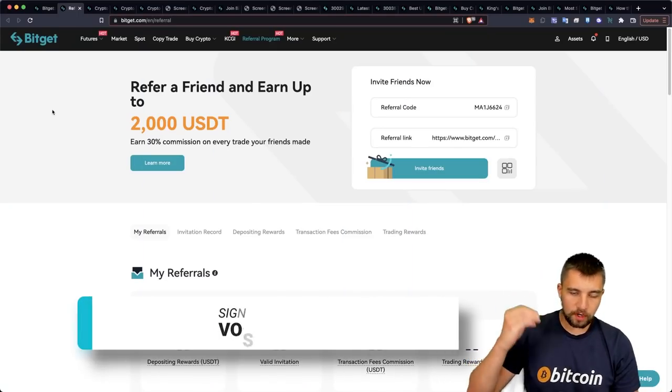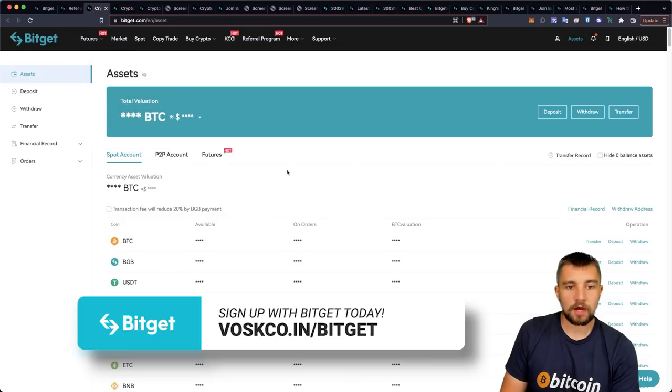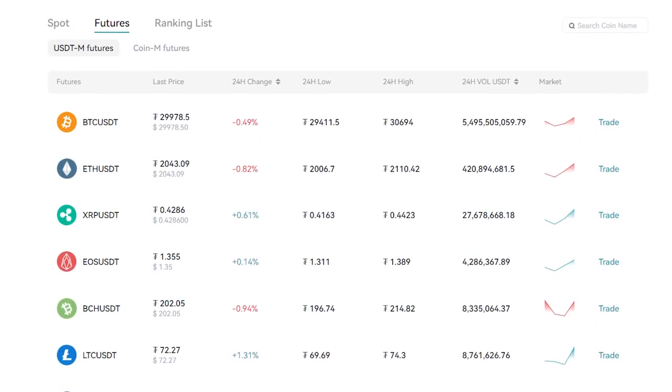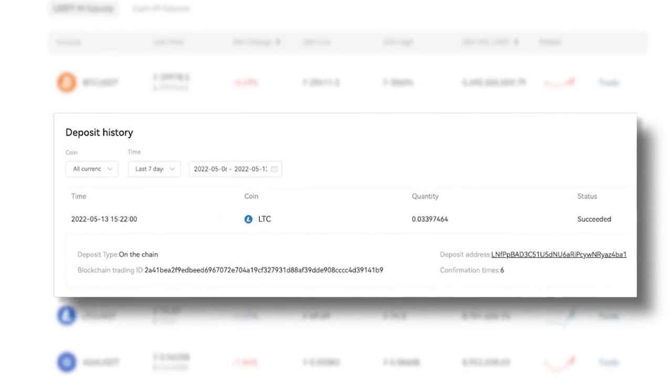They have a referral program — I'll drop that link down in the video description below if you choose to sign up. So I'm in the asset page, and for example, I just did a test transfer in for Litecoin, which you can see right here on the chain — deposit address, confirmations, everything like that.